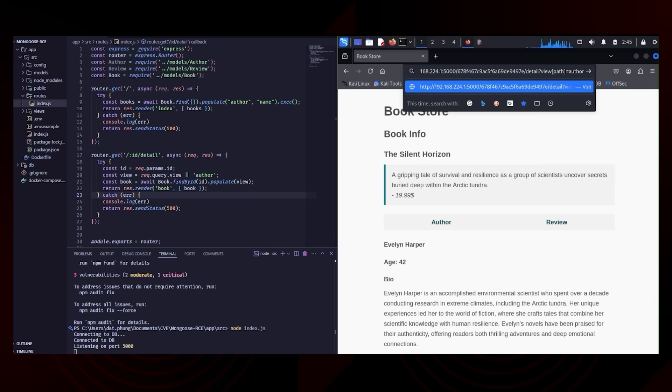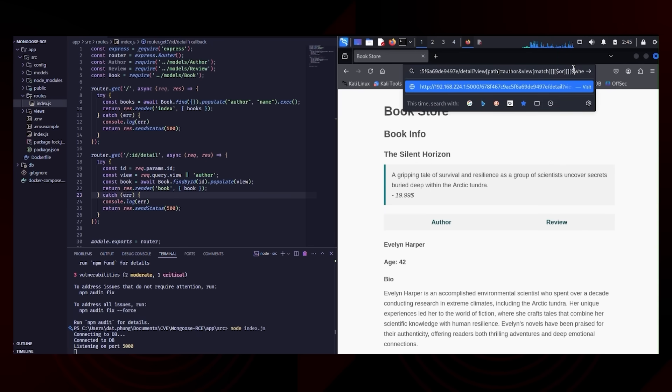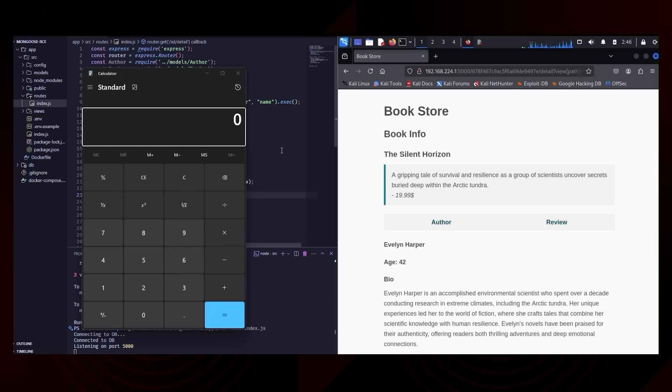As a result, a carefully crafted payload can still leverage operators and trigger remote code execution, even in partially patched environments. In this demonstration, the attack results in the calculator application being opened, illustrating successful command execution on the server.